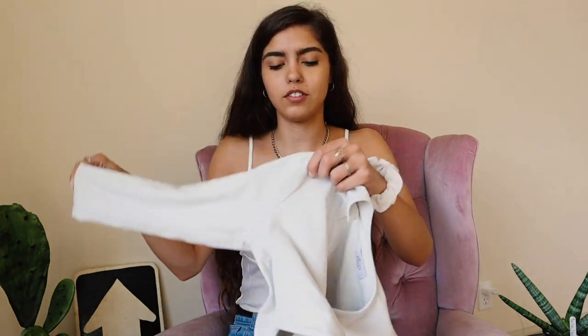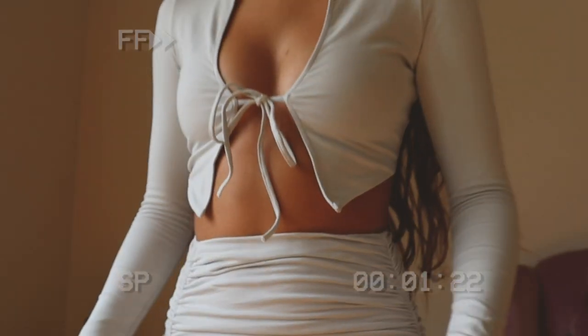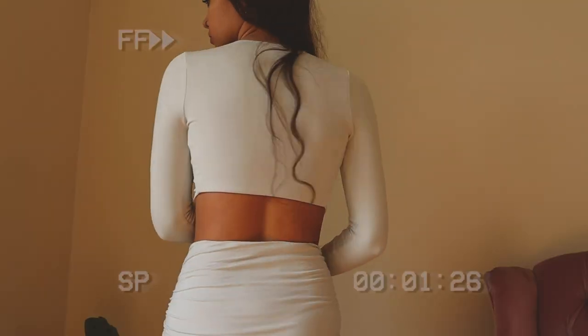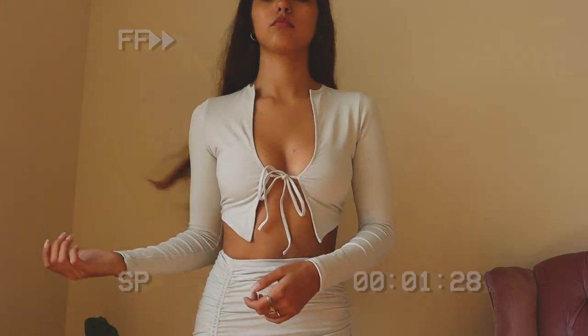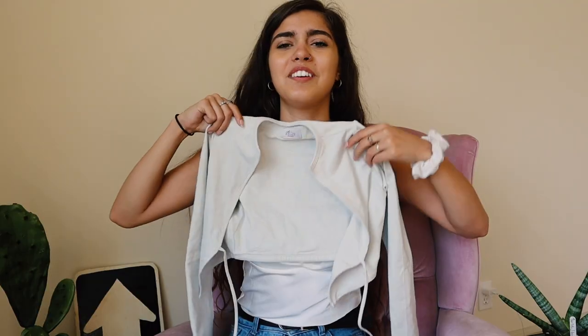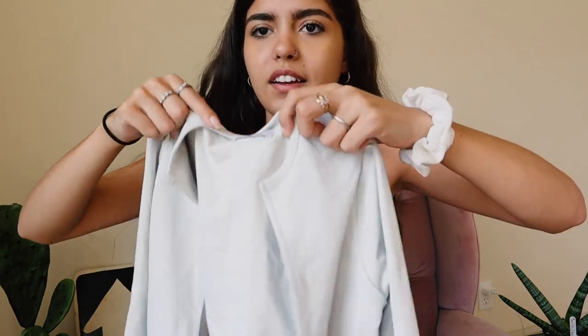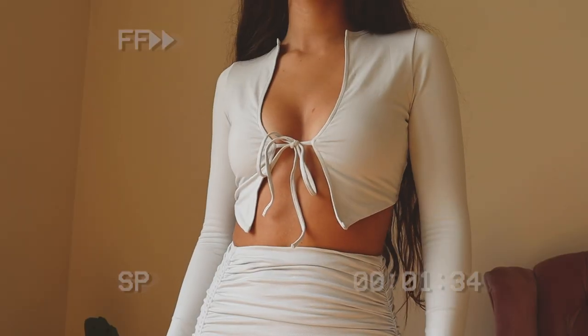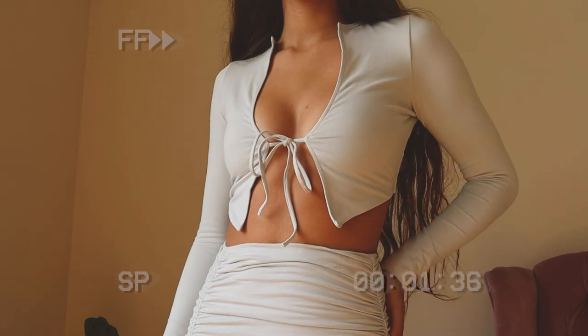The top that goes with this skirt is this gray — they're both the same light gray, though they look almost white on camera. This top is so cute — it's one of those tie tops. I feel a little risky wearing it in public, but it is so cute and I love the neckline. It manages to hold its shape even though it's just tied together by one string, and that whole outfit is just adorable.